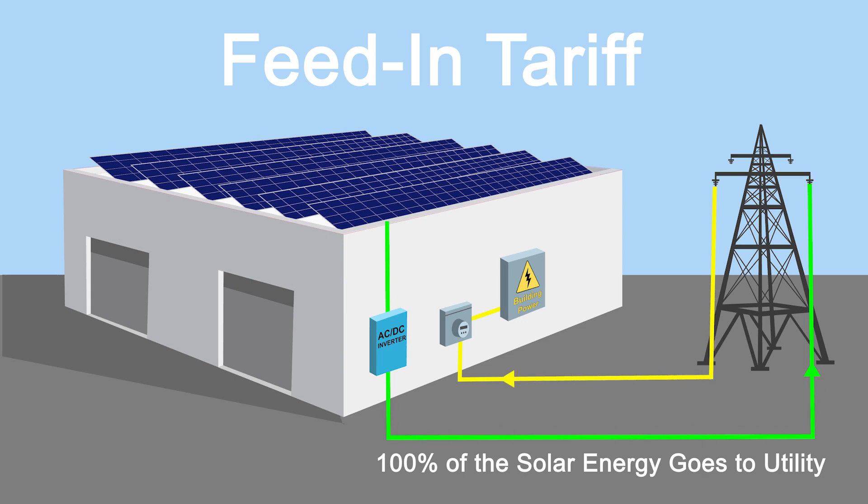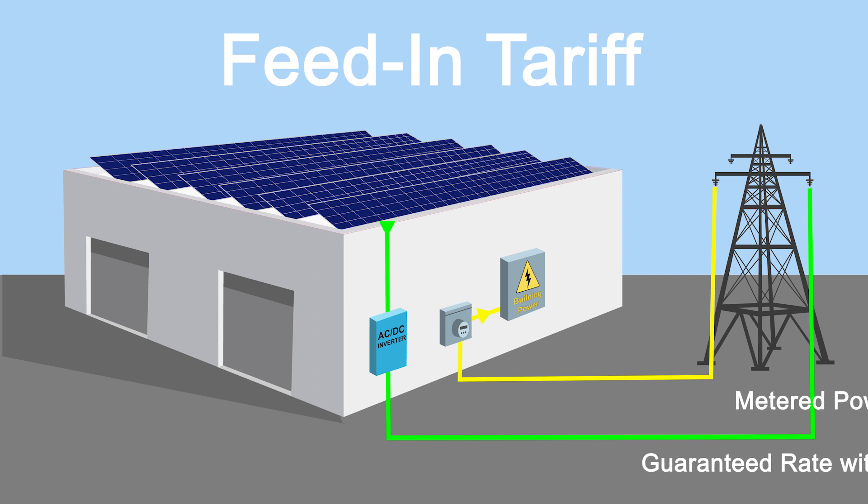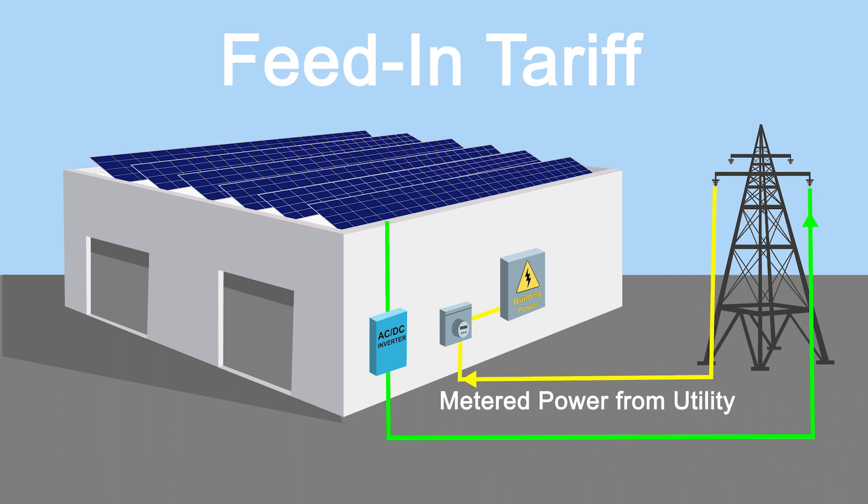Feed-in tariff programs send all the power generated from the building's rooftop or carport directly to the local utility company at a guaranteed high rate under a long-term contract, usually lasting 20 years. The building owner receives metered power in the normal way from the utility at the prevailing rate. Unlike net metering, feed-in tariff programs may not be available in all geographic areas. Current Energy will check with your local government and utility company to verify availability.